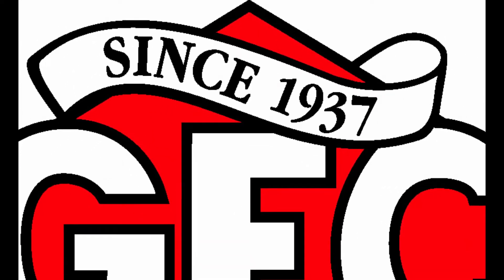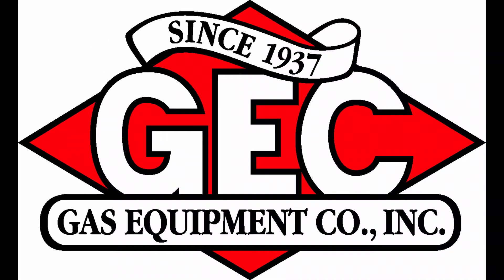Gas Equipment Company, providing Rigo industrial gas and cryogenic products and delivering quality, innovation and service.